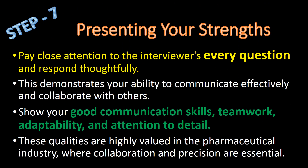Step 7: Presenting Your Strengths. Pay close attention to the interviewer's every question and respond thoughtfully — this demonstrates your ability to communicate effectively and collaborate with others. Show your good communication skills, teamwork, adaptability and attention to detail. These qualities are highly valued in the pharmaceutical industry, where collaboration and precision are essential.